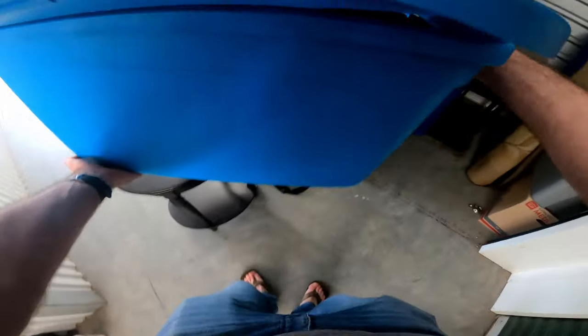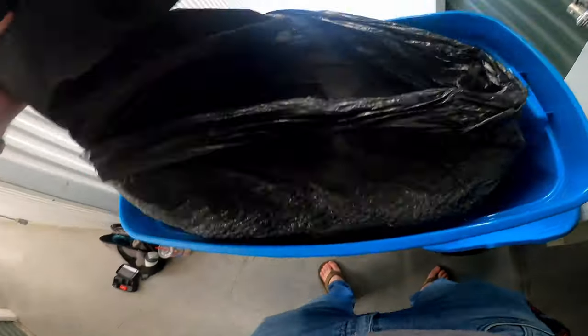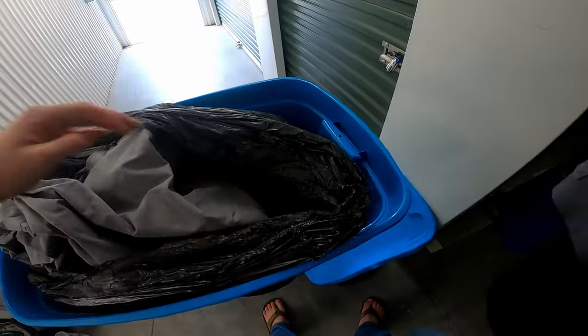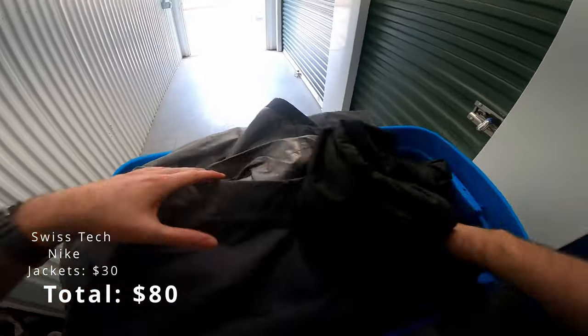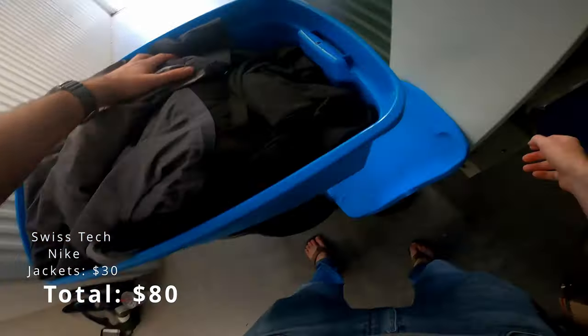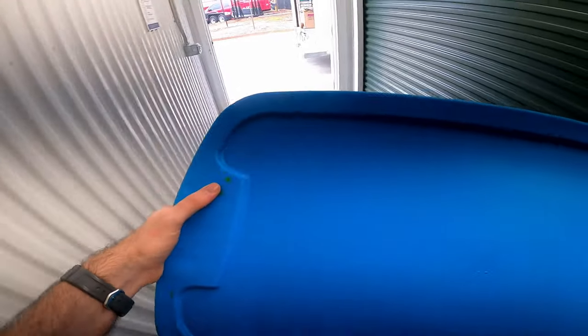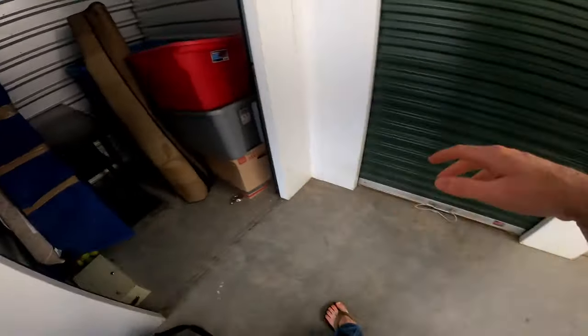All right, let's check out the first tote. It's a jacket. I think this might be another jacket. I mean, if these are all jackets... so these are all jackets and stuff. Honestly, that's like a $20 bin. I mean, if nothing else I can sell all those at a garage sale.